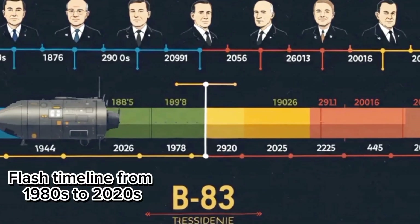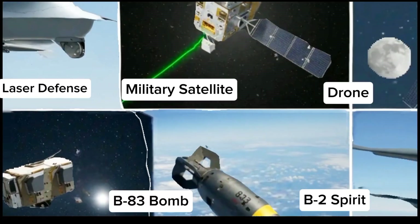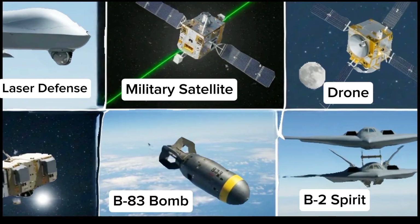Why hasn't it been retired? And what makes this bomb so uniquely terrifying, even in today's high-tech military era? Let's break it down.